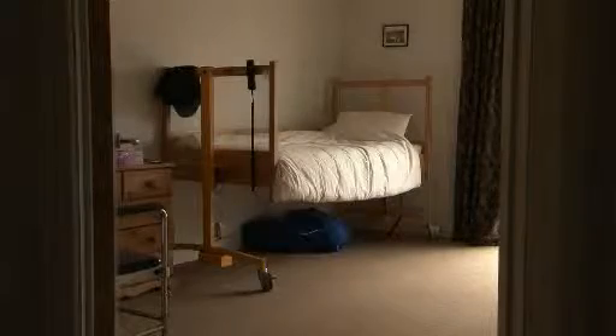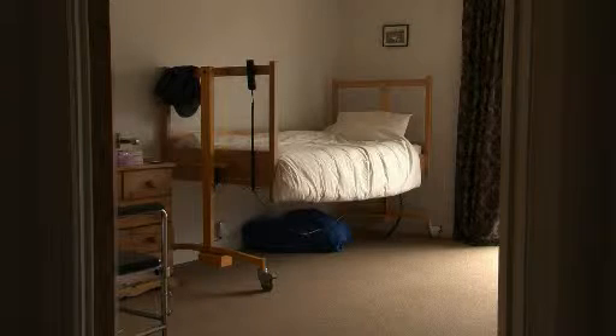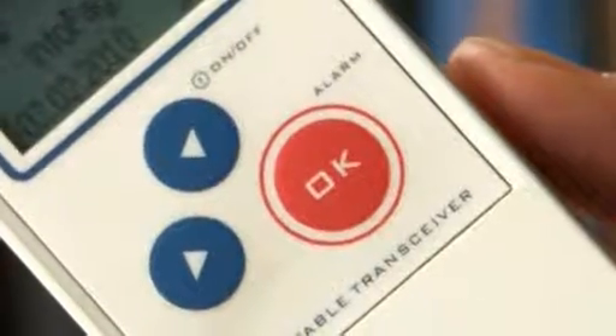In one of the bedrooms we have a sound sensor, which is helpful if somebody's having a seizure — it will pick up the sound and come through to the pager. There's also an assistance call system, so if somebody was having a seizure and we needed help, we could press the button to call the other staff. It makes more sense to have the assistive technology.